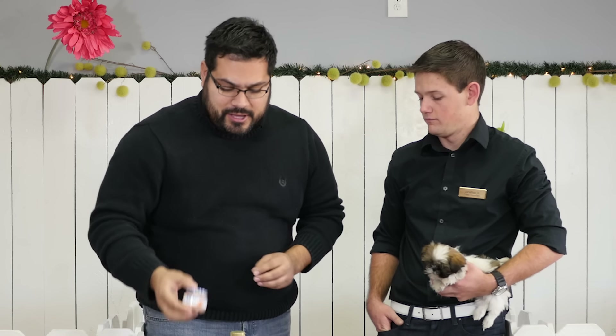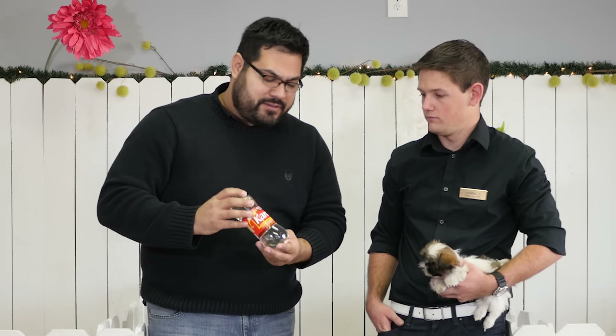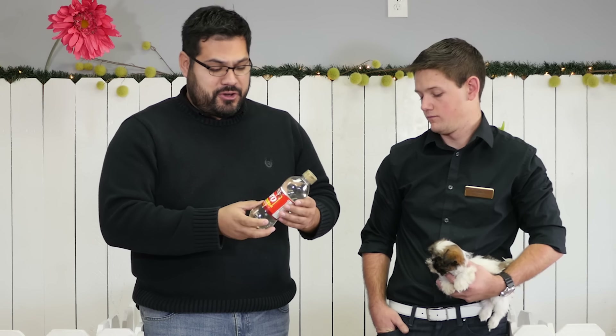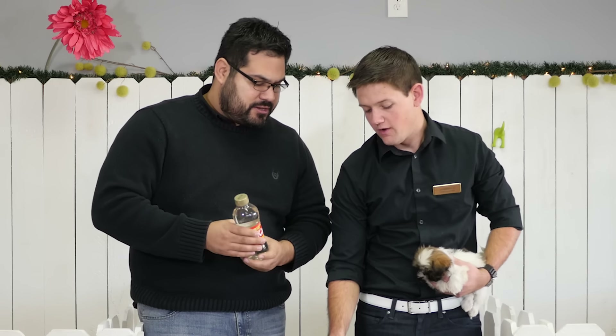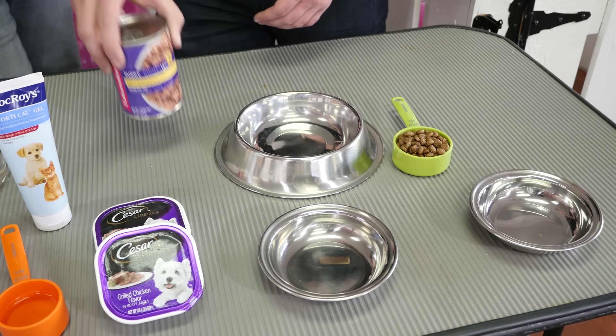A lot of people think baby food is kind of strange to give a puppy, but think about it — your puppy is a baby, and this is very nutritious for them. We also have Karo syrup, which can be found in your baking aisle. You can go to Walmart or whatever supermarket you go to. This is basically high calories to prevent your puppy from sugar crashing on you.